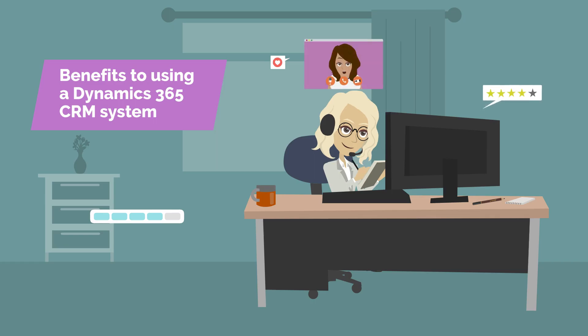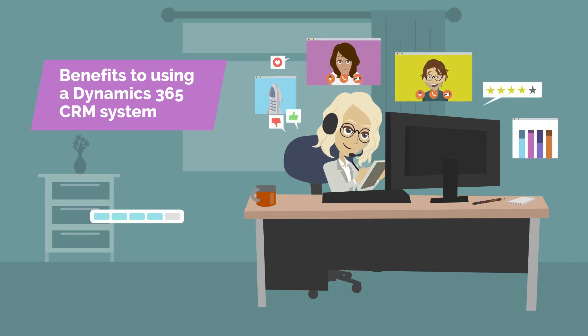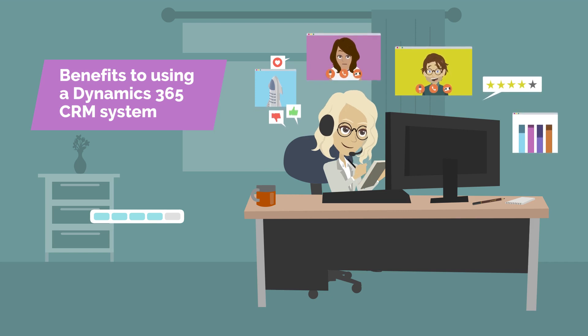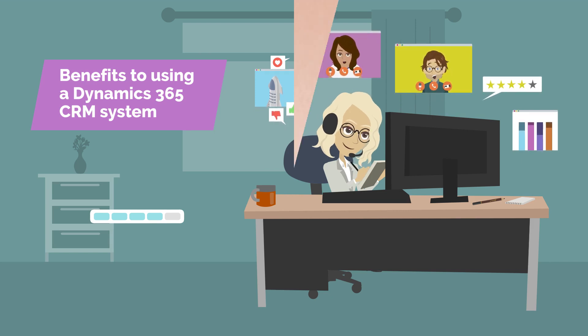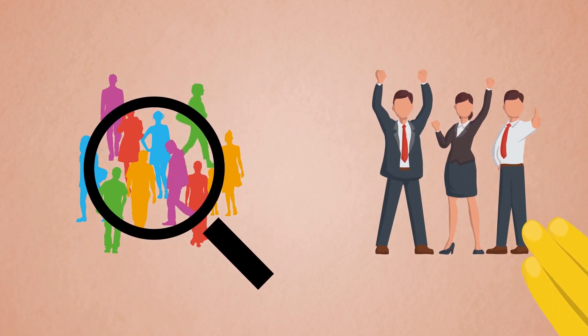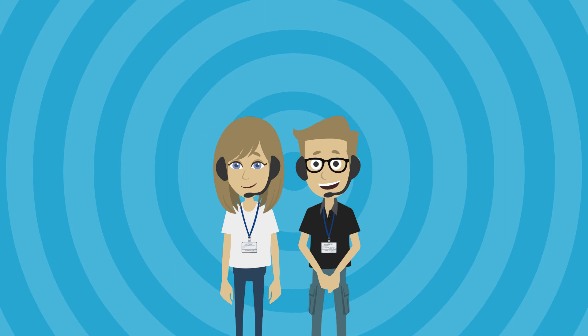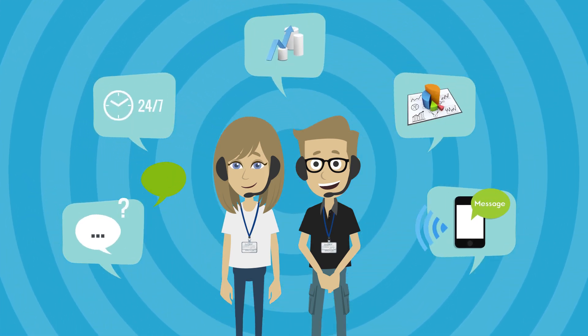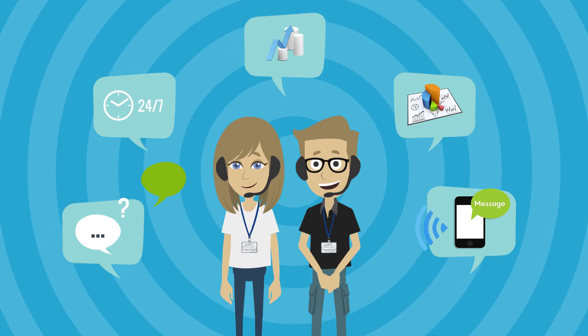There are many benefits to using a Dynamics 365 CRM system. For one, it helps you keep track of all your customer interactions in one place. This can be especially helpful if you have a large customer base or a sales team. It also allows you to track customer data and create reports, which can help you identify trends and opportunities for improvement.